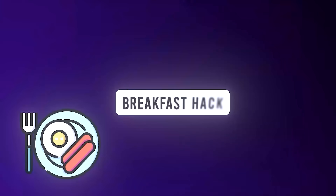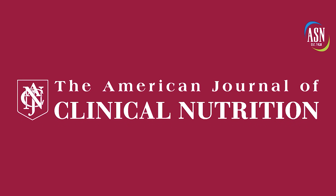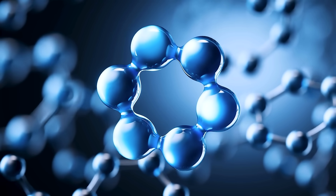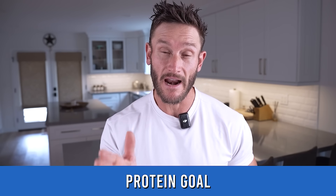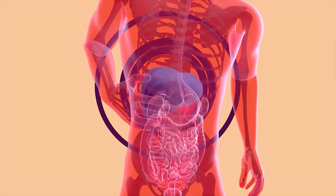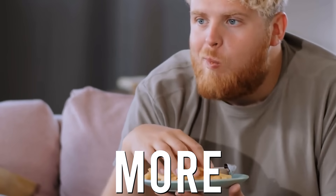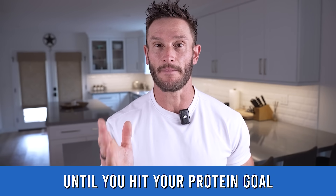This breakfast protein hack was published in the AJCN back in 2005 and got kind of buried. It's called protein leverage. Our brain — our hypothalamus and liver — receive signals from protein. If we do not reach a specific number of protein grams, the protein target, our brain and liver will continue to tell our body to eat more and more calories until that specific protein number is met.